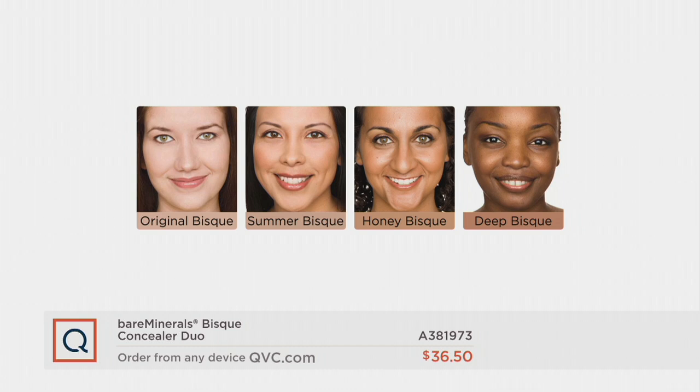And then honey bisque is for true rich tan complexions, all the way into light women of color. And then for deep bisque, that's for our medium to richest dark skin tones. If you want the honey bisque, 150 only. And if you want the deep bisque, three dozen only. You've got to get it on the phone lines, otherwise you'd have to wait for an even later ship date.